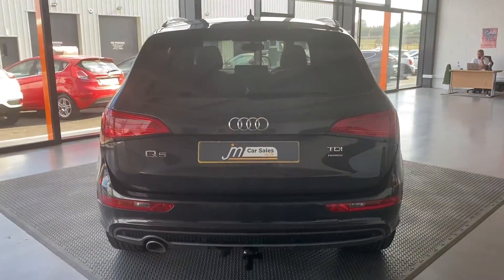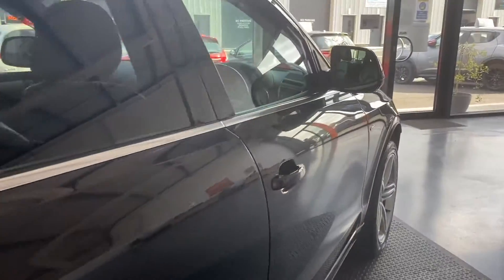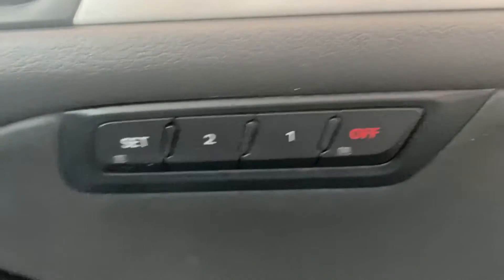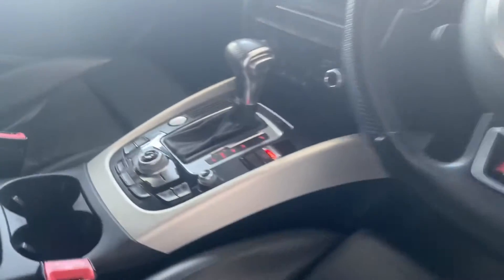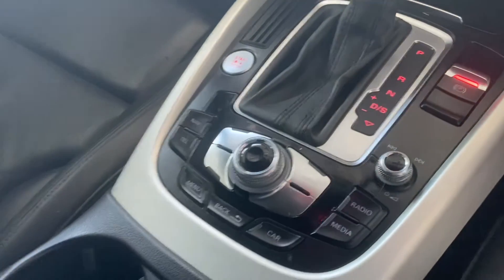It's got a nice specification inside the car, which I'll show you. You've got full electric windows, electric mirrors which are folding, a memory driver's seat which is electric, and nice S line seats which are all in good condition. You've got hill hold assist, automatic transmission, satnav, and Bluetooth.